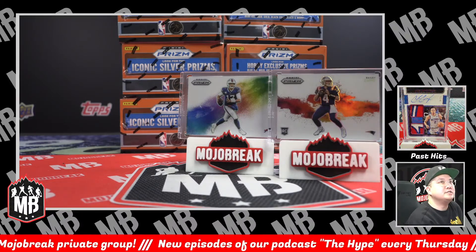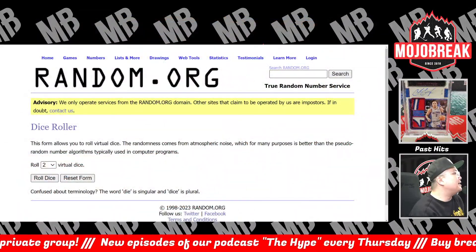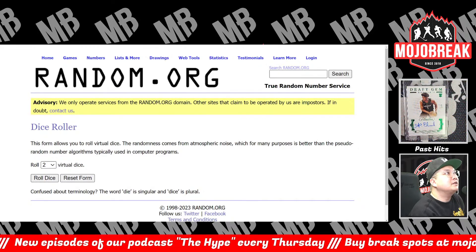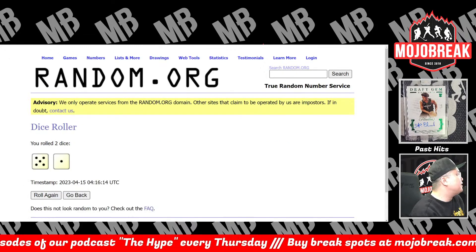Let's go to random.org to determine your teams. First we're going to roll the virtual dice to see how many times we randomize. If we roll snake eyes we'd have done two to three times in the random. Let's go six times in the round for everything — five, one, six.